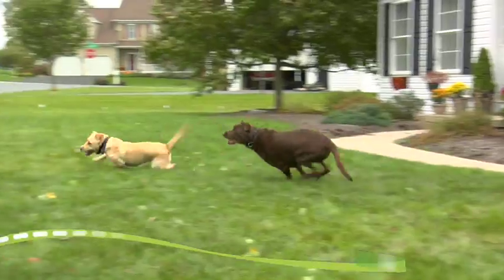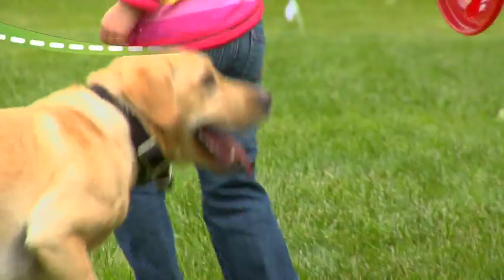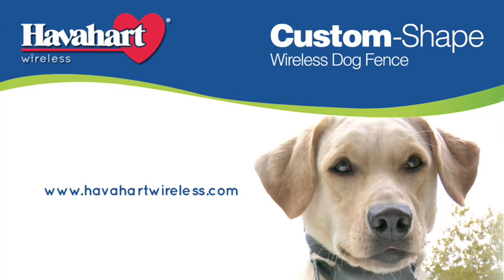Only the Havahart custom-shaped wireless dog fence delivers performance, protection, and peace of mind for you and your dog. No wires. No digging. No worries. Trust Havahart Wireless, the leading innovator of digital wireless fence solutions.